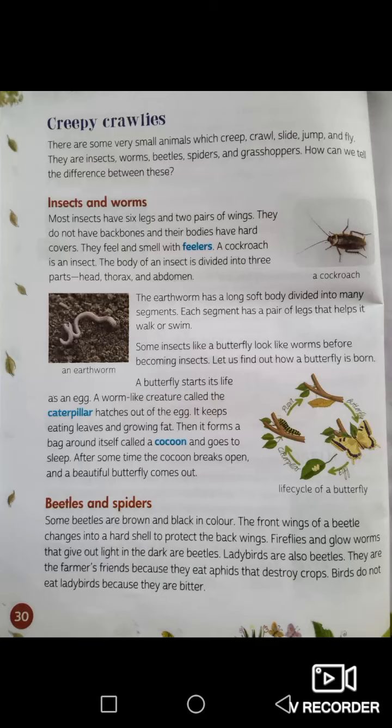Let us find out how a butterfly is born — this is very important. The life cycle of a butterfly: a butterfly starts its life as an egg. A worm-like creature called the caterpillar hatches out of the egg. It keeps eating leaves and growing fat. Then it forms a bag around itself called a cocoon and goes to sleep.